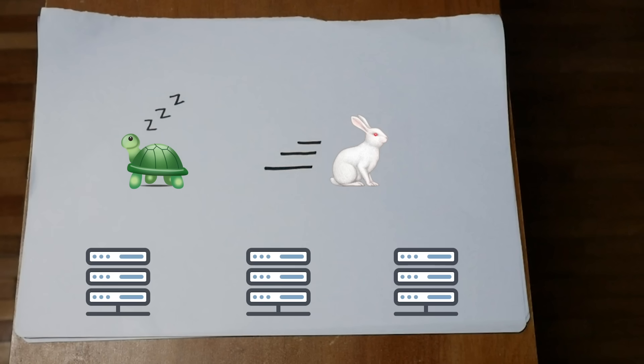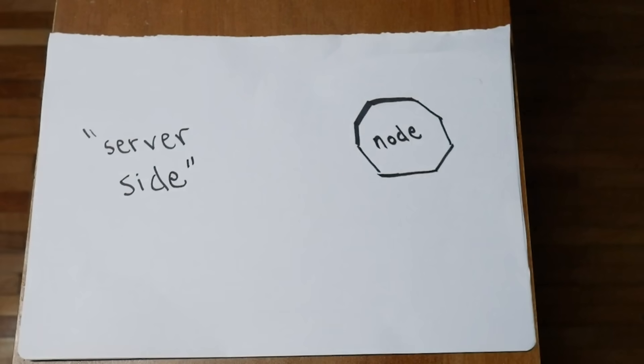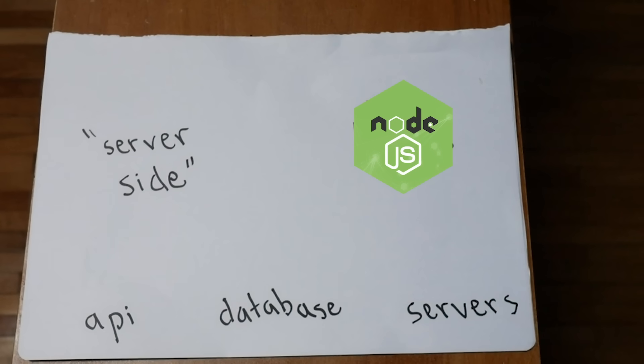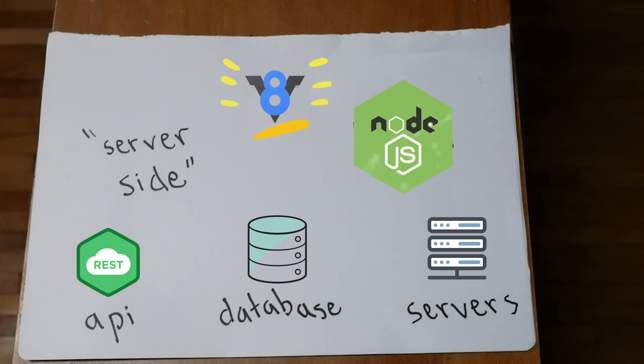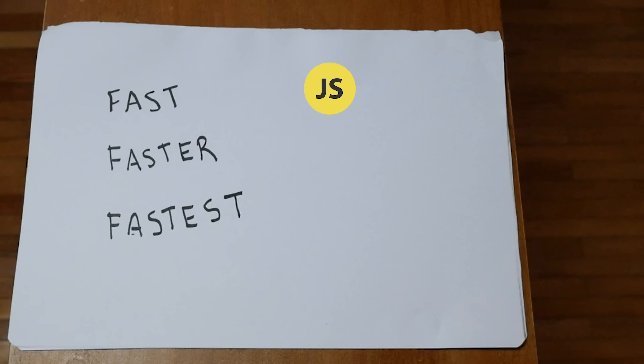JavaScript is doing pretty much everything these days, from running servers to machine learning and more. We can do a lot of stuff on the back end now with the JavaScript environment known as Node.js. That means we can write APIs, talk to databases, and talk to other servers, all with JavaScript. Node uses the same V8 engine as Chrome, so it's lightning fast. Still, things that are very performance-intensive are going to be better off with Go or C++.